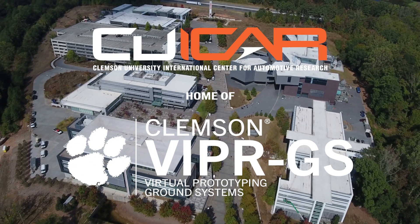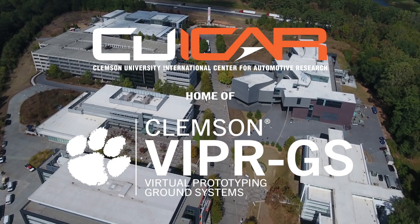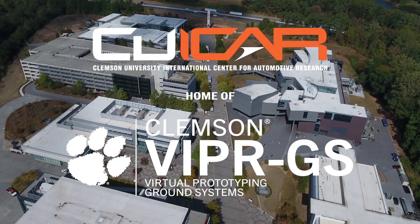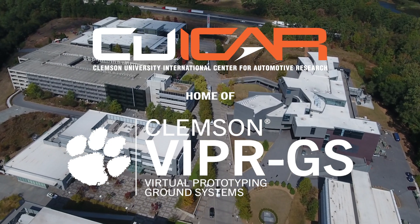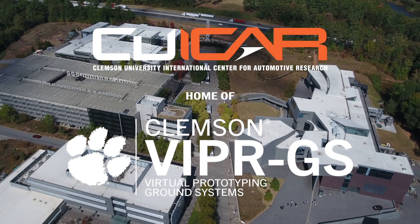Viper GS is a virtual prototyping for ground systems center here at Clemson University. We focus on innovative tools for virtual prototyping that enable assessment of a wide range of designs for these new off-road systems, enabled with breakthroughs in propulsion and autonomous driving. I'm very excited because our center is in full flight now.